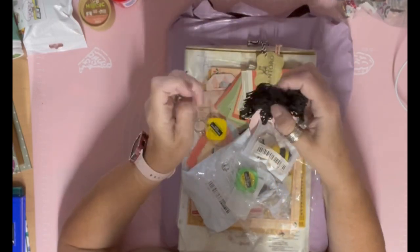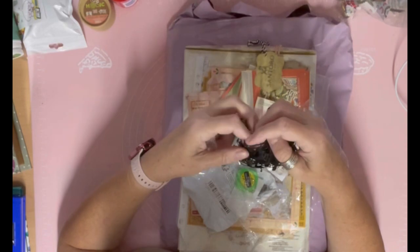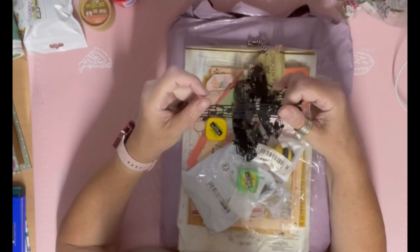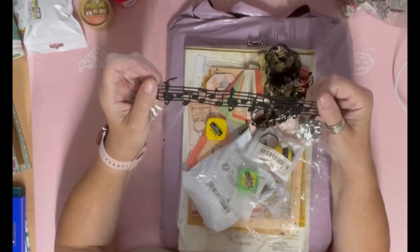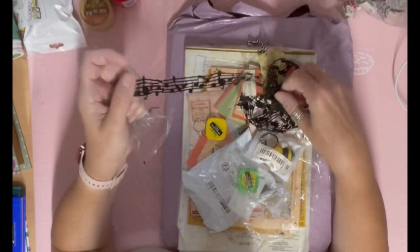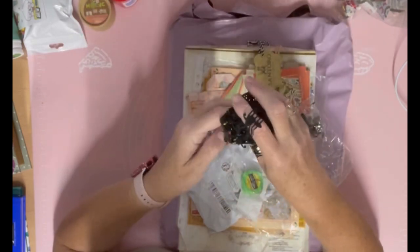I also got this, which I thought would be nice on journaling cards or down the edge of a page. It's musical notes - look at that, isn't that pretty? It's musical notes on a trim - I think you'd call it a trim.